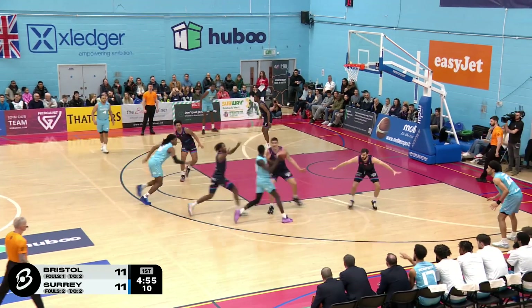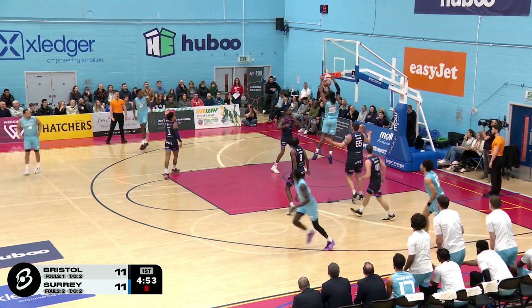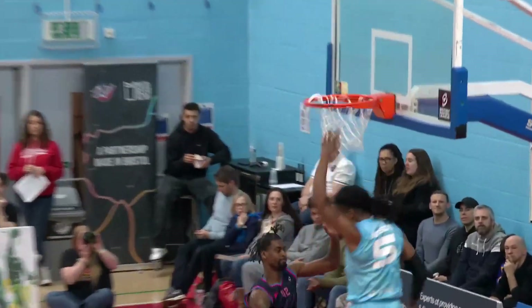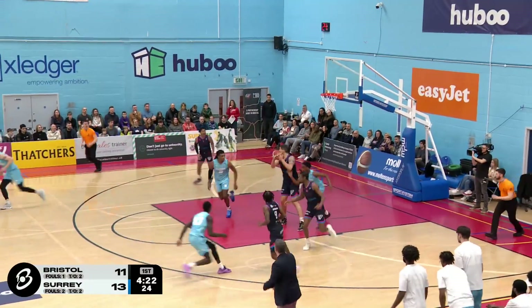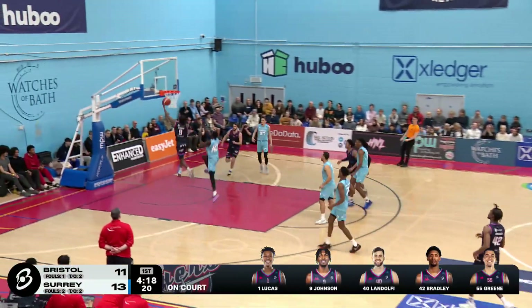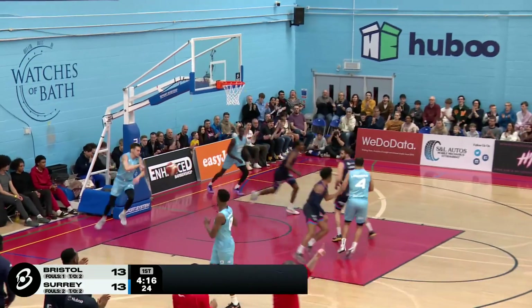Wow. Jameson. Two-handed jam for the Surrey Scorchers. Trailing the plate. He likes to shoot threes, but he's got to get a little warm yet. Nice breakaway layup.